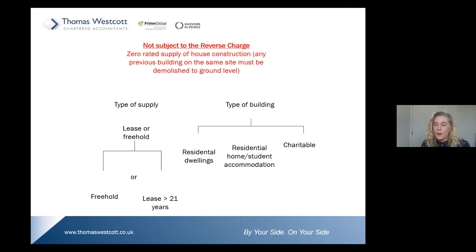So, when does it not apply? This has come up in our questions.